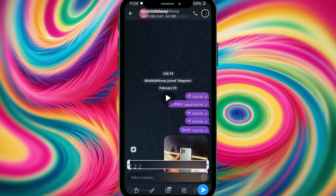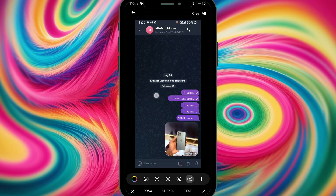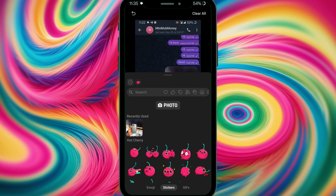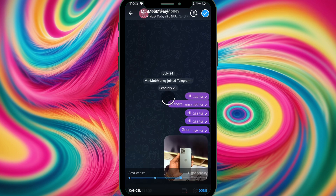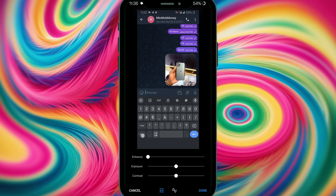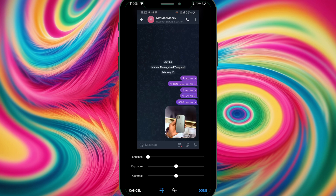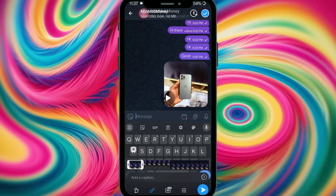For video editing, I select a video. I can add colors, brushes, drawings, stickers, and even GIFs to the video. I can also adjust the video quality — increase or decrease it, or set it to HD. We also have adjustment controls: enhance, exposure, and contrast. Finally, I can clip off the parts I don't want, then hit done.